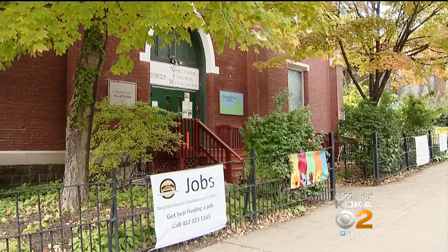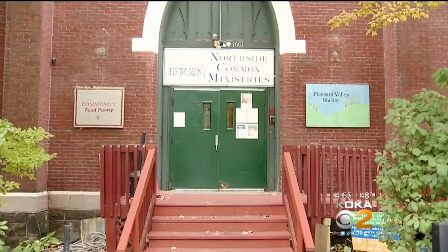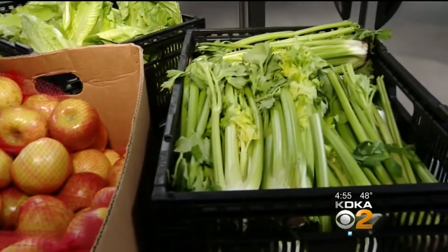The pantry located on Brighton Road serves between 600 to 800 people a month, providing fresh fruits, vegetables, along with other staples.